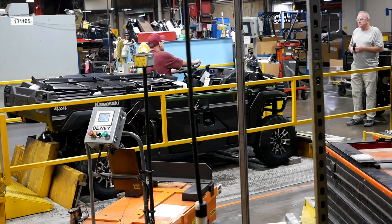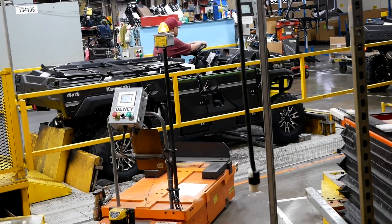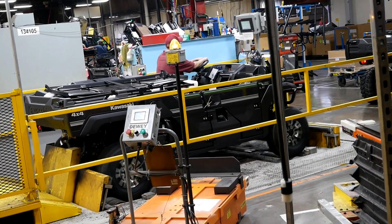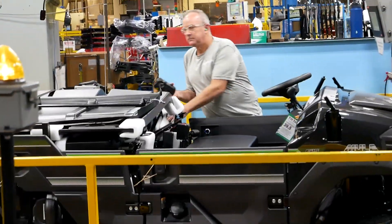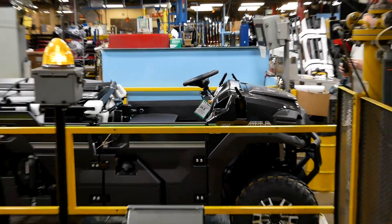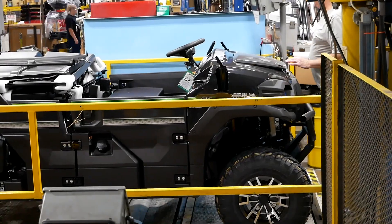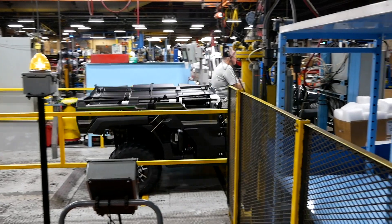Getting close to the end of the line, here's some quality control. The machine rolls up onto a four-wheel dyno and they run QC tests. These final quality checks are not just engine and drivetrain — it's also the lights, the fitment, the tilt steering wheel, the seats, everything on the machine is double-checked before it leaves the line. And bye bye to that Mule.